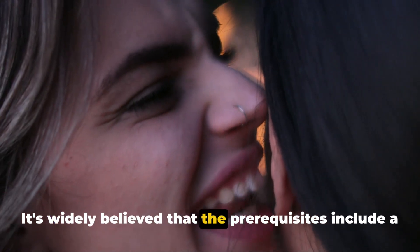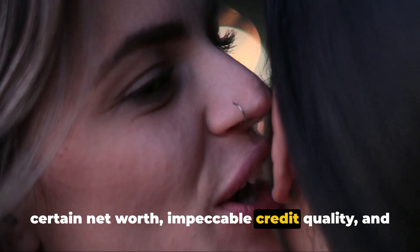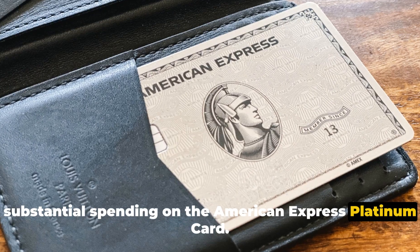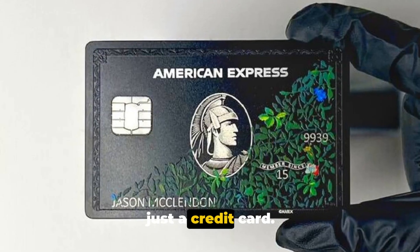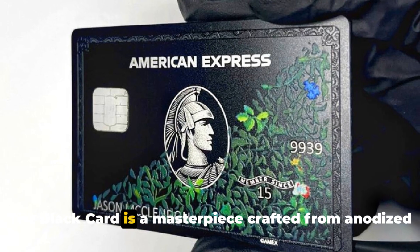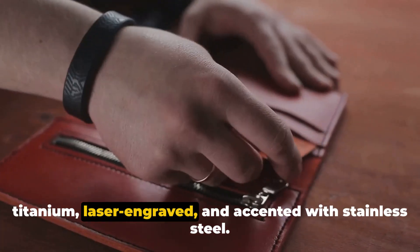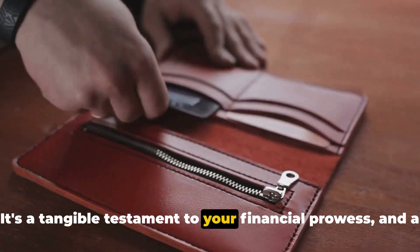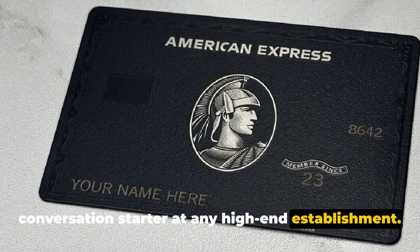It's widely believed that the prerequisites include a certain net worth, impeccable credit quality, and substantial spending on the American Express Platinum card. Once you're in the club, you're in possession of more than just a credit card. The Black Card is a masterpiece crafted from anodized titanium, laser engraved, and accented with stainless steel — a tangible testament to your financial prowess and a conversation starter at any high-end establishment.